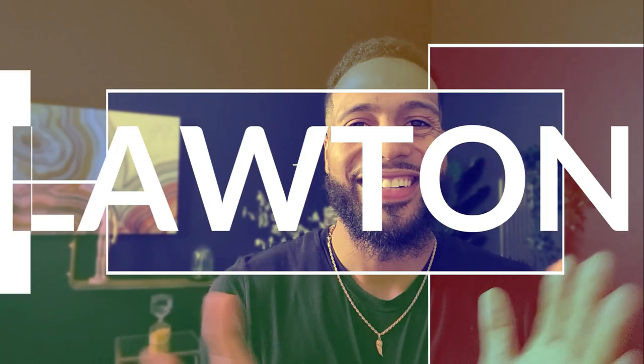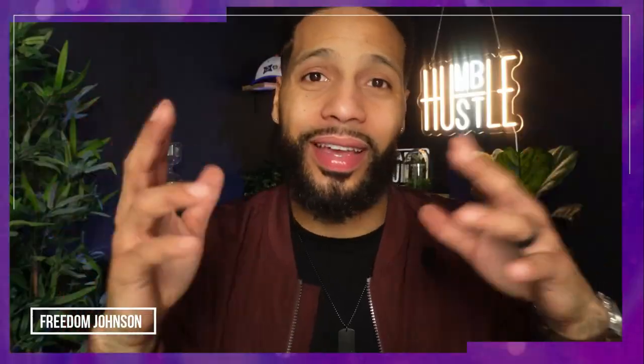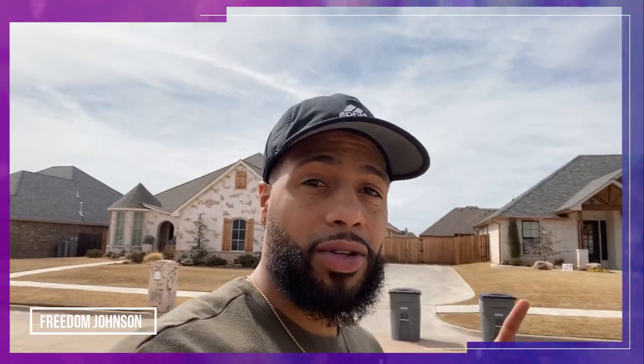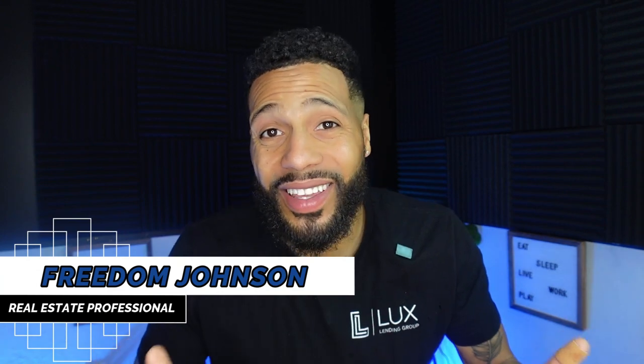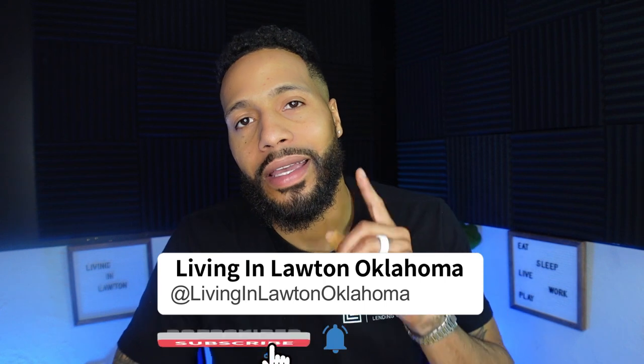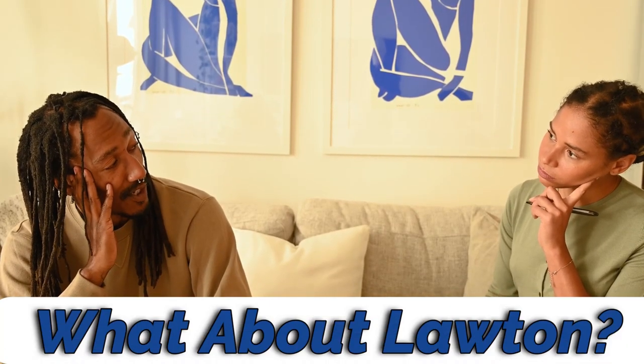If this is your first time checking out the channel and you want to know everything about eating, sleeping, working, living, and playing in Lawton, Oklahoma, hit the subscribe button and the notification bell. We get calls every single week from people asking what it's like living in Lawton and what's around the area. That's why we made these videos — when I first moved here I had no idea and had to figure it out myself, but I don't want you to go through that.